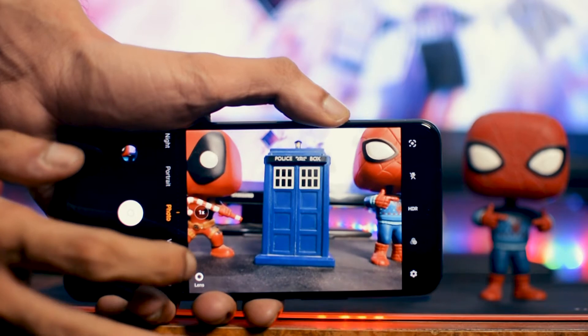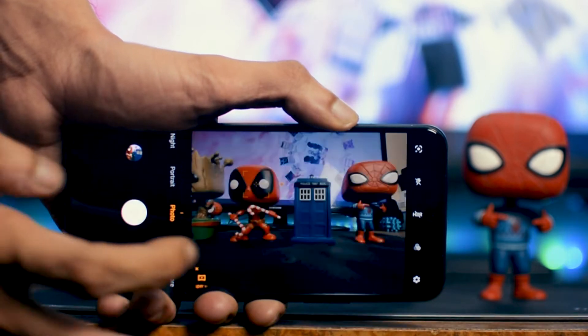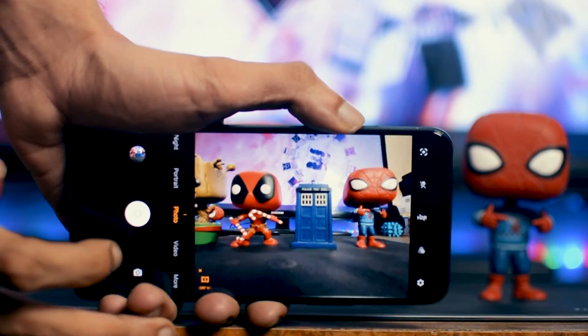The front camera has a 44-megapixel lens with autofocus, and it takes amazing selfies. The AI features are also available, and the portrait mode is fantastic. So if you want a device for the camera, this is a great phone to get.